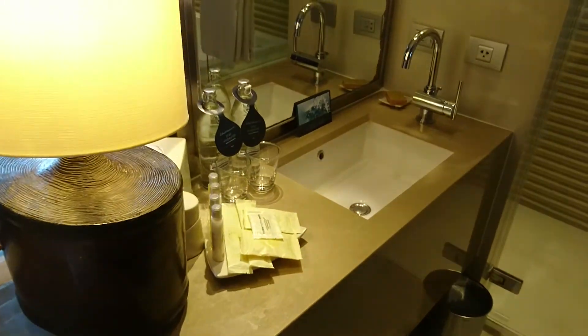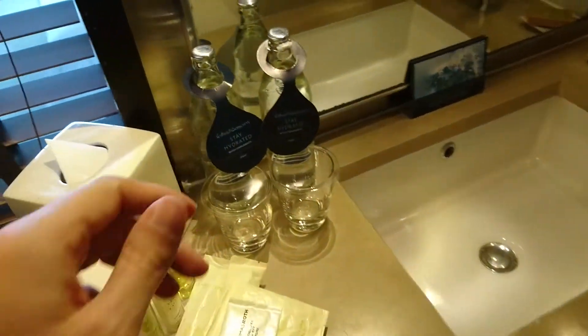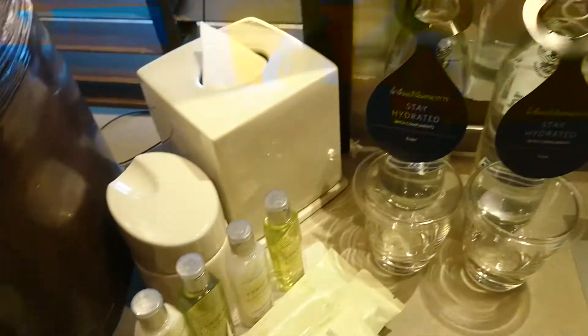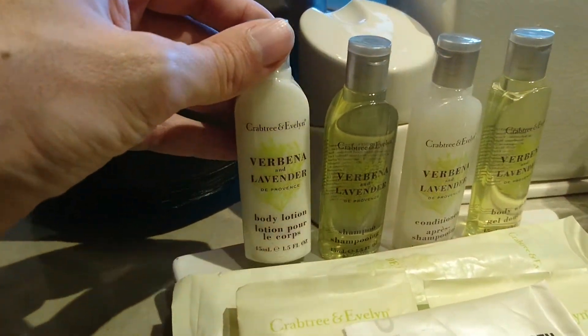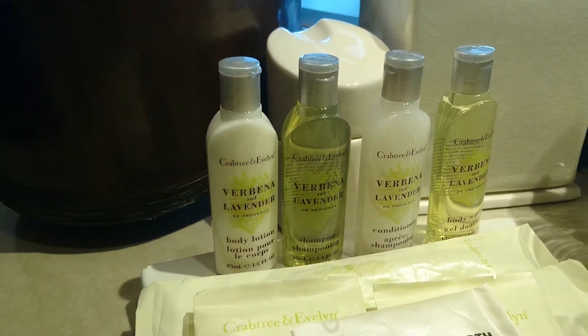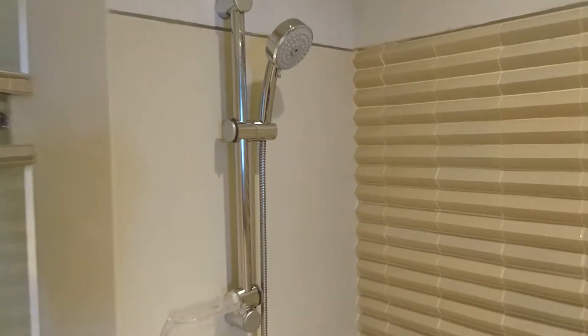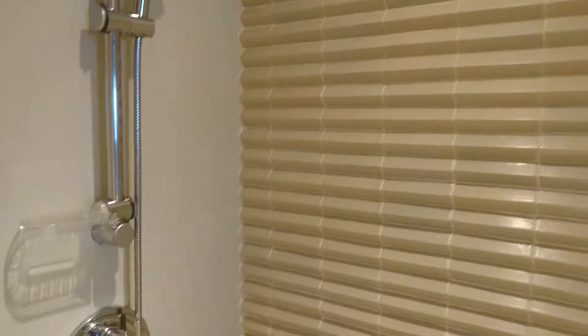Vanity with a single sink. Two more water bottles. The necessary toiletries. The shower — no rain forest showerhead here, just the usual one. And a bathtub.